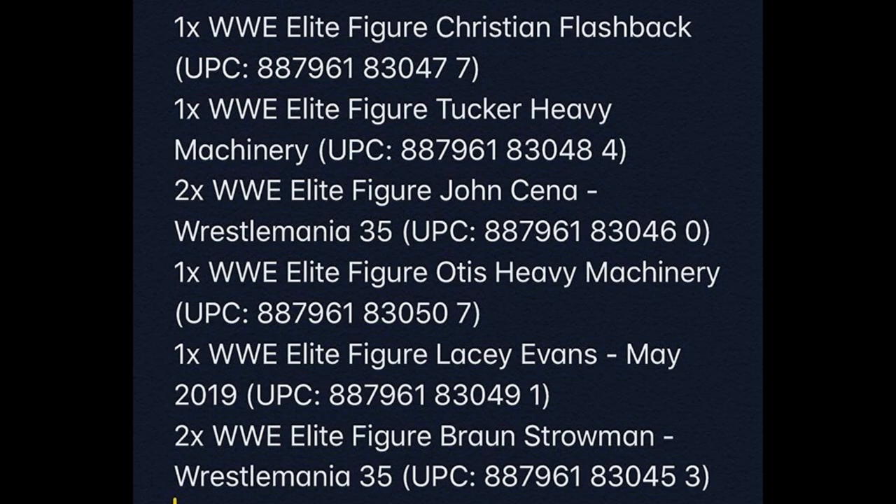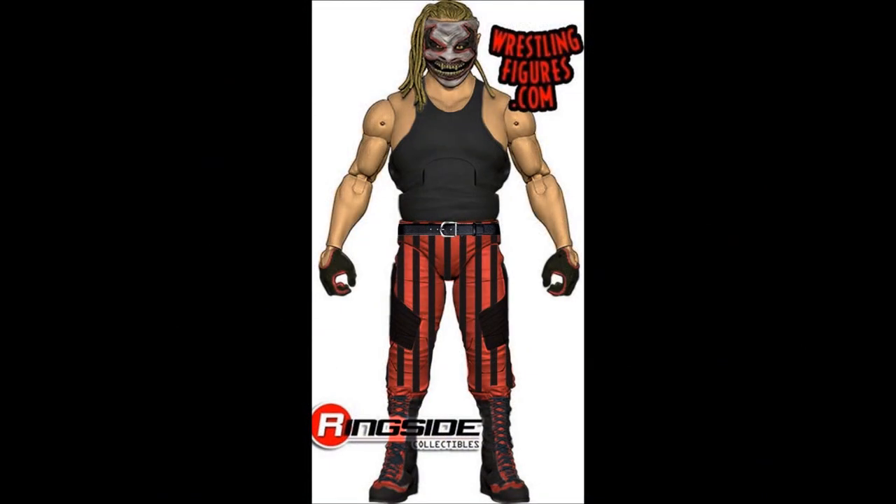For Elite Series 76, the chase variant is Christian — it'll probably just be a black shirt. I wish they would do two different eras of Christian, but given they're keeping the same mold they can't really do what they did with Shelton Benjamin in Elite Series 63. As for Elite Series 77, I can pretty much tell you that The Fiend is pretty much locked in — I feel it in my bones, and these things are pretty widely known now.